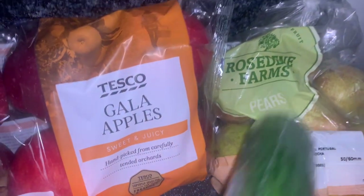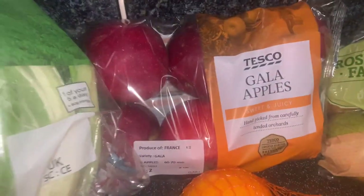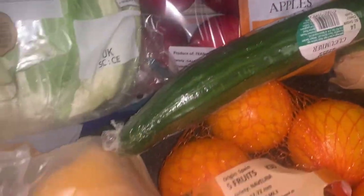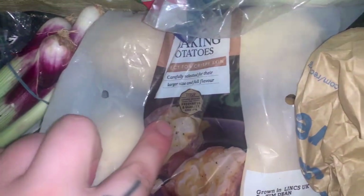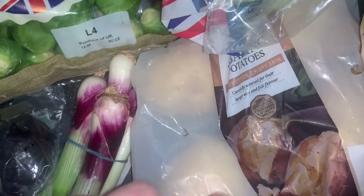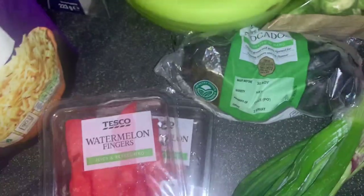So we've got some pears, two lots of oranges, some apples, cucumber, yellow pepper — the favourite colour pepper — some cauliflower, baking potatoes because we're having jacket potatoes for dinner one night, Brussels sprouts, red spring onions, and some avocados.